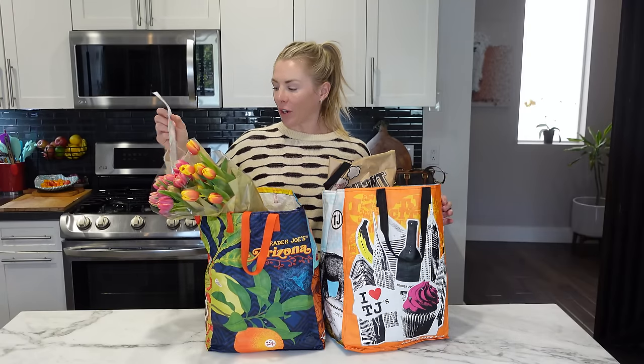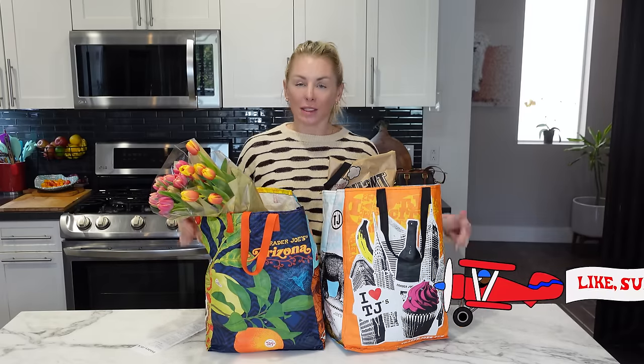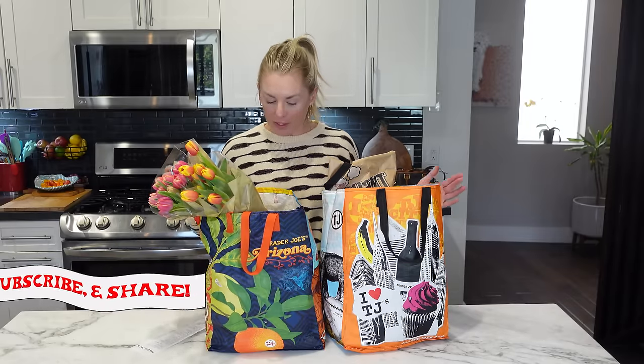Spring has officially sprung at Trader Joe's. I spent $143.97 on new items and returning spring items, which I'm really excited to show you. I'm Natasha with Natasha's List. If you're new to my channel, please be sure to like and subscribe — that helps me out a ton. I go to Trader Joe's every single week, helping you shop there. So let's jump in and see what I got.